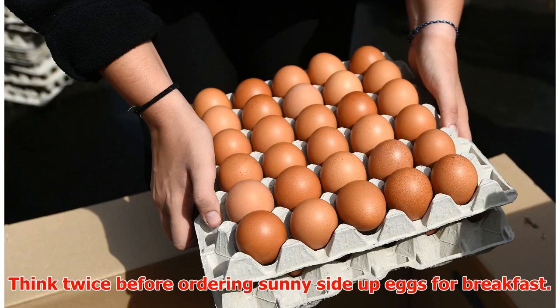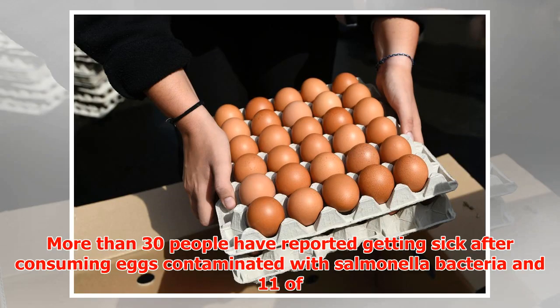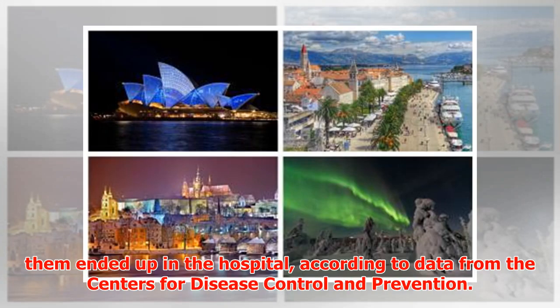Think twice before ordering sunny side up eggs for breakfast. More than 30 people have reported getting sick after consuming eggs contaminated with salmonella bacteria, and 11 of them ended up in the hospital, according to data from the Centers for Disease Control and Prevention.